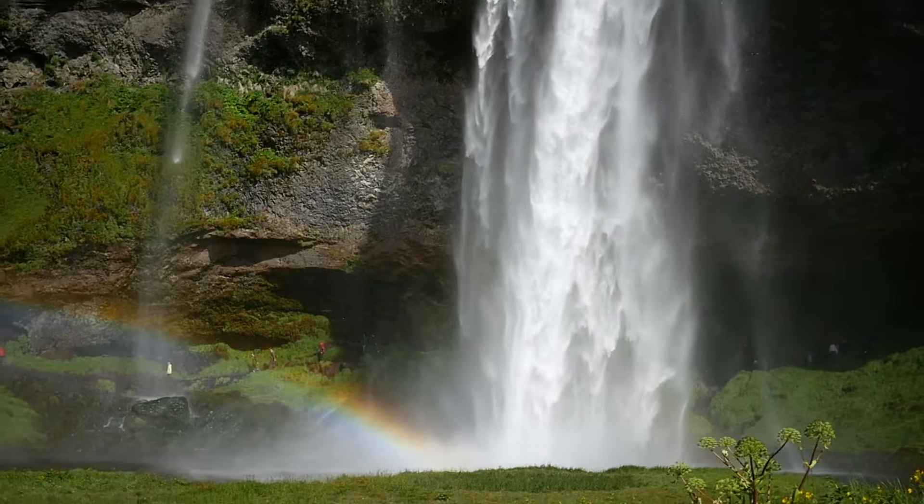A caution: both these waterfalls are very, very slippery. I slipped a few times very close to the water, so you have to be very careful. Here you can see some beautiful footage and photos, and here is another view of this waterfall.